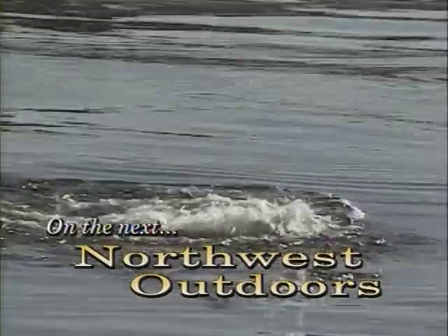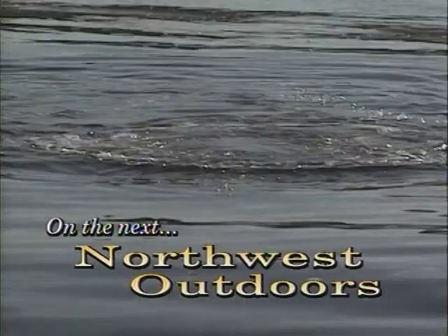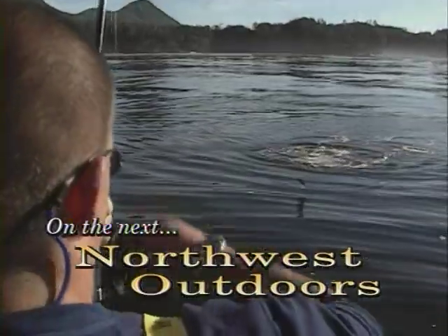On the next Northwest Outdoors, there is plenty of excitement in Canada while fishing for Chinook and Silver Salmon at Nootka Island Lodge on Vancouver Island.